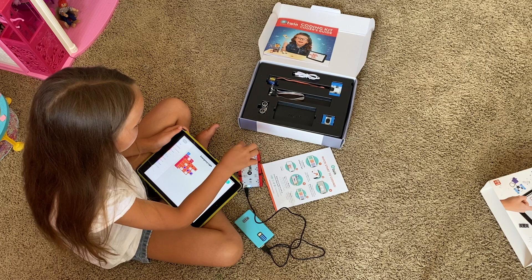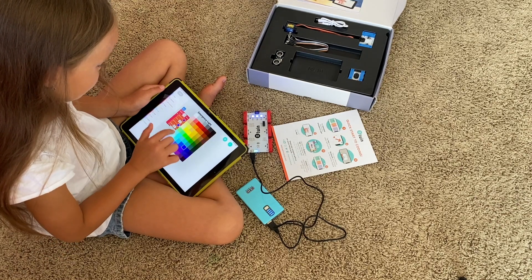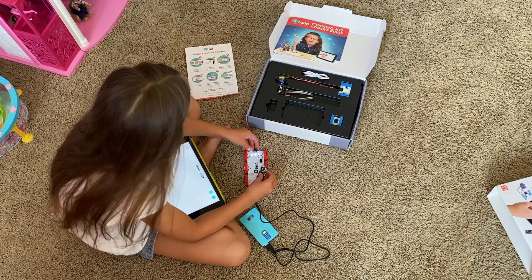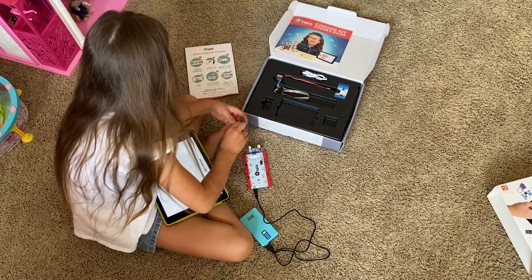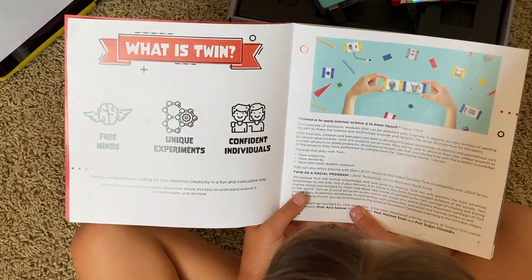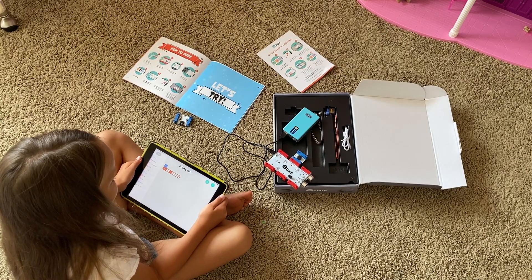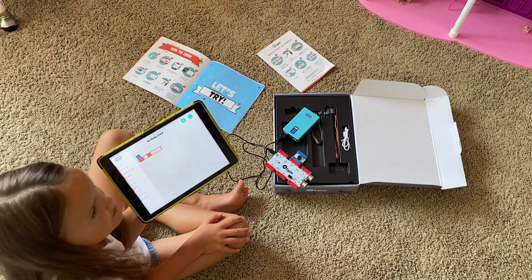It looks like these lamps are going red and blue. With just one line of code I could create a happy birthday song.